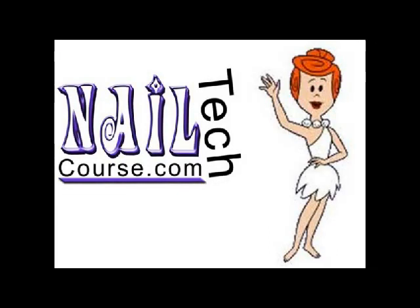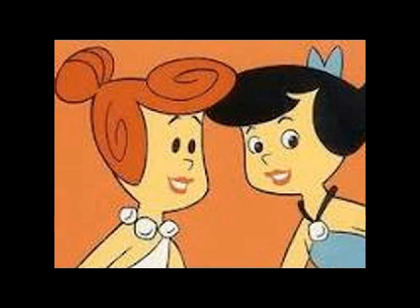Hi! Welcome to our At Home Learning with NailTechCourse.com. I'm Cheryl and I'm here with Julie. Hello Cheryl. Hi Jules.